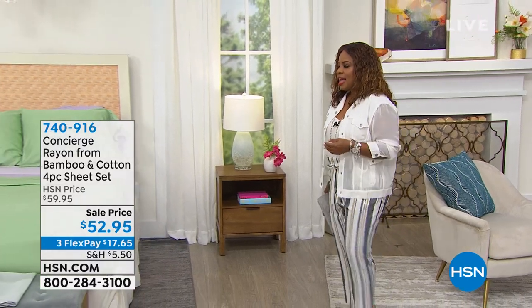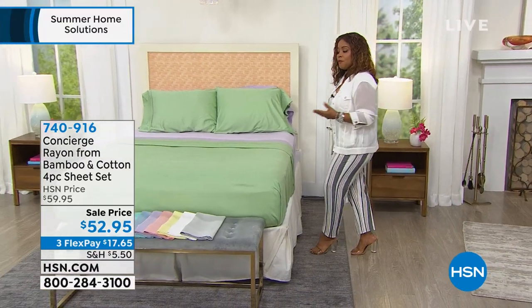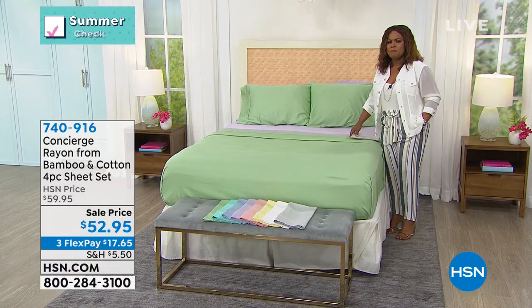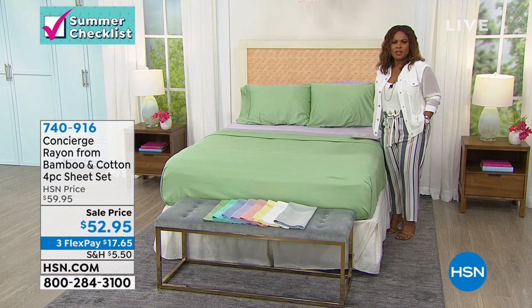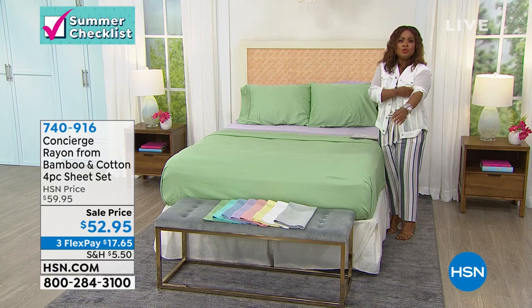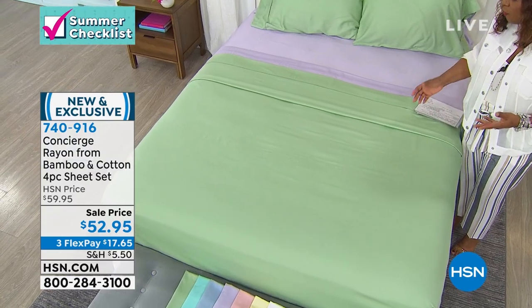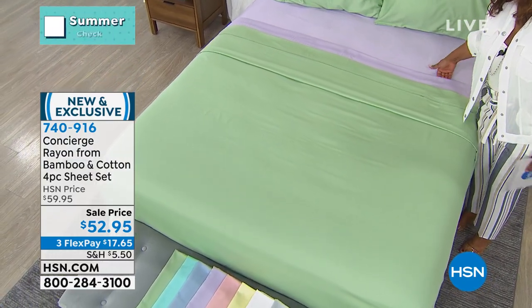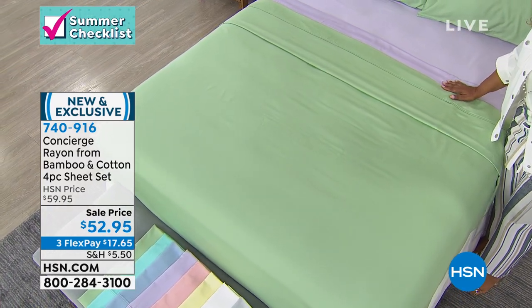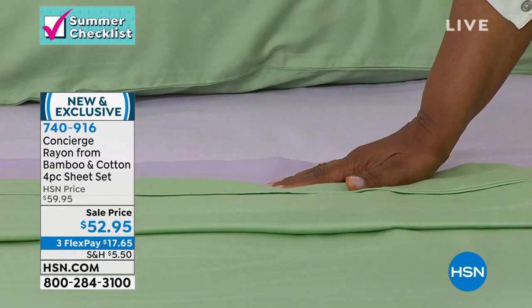It's very hard now to be able to find natural fiber sheets. Cotton, as many of you know, the price of cotton went up many years ago and it's through the roof. Even to find a 100% pure cotton sheet set is hard to find, and when you do, you pay a premium. These are not only soft, they are going to offer you a chance to be able to get into bed and slip into comfort. We have a sale price on our rayon bamboo cotton sheet set at $52.95, and they're somewhat limited.